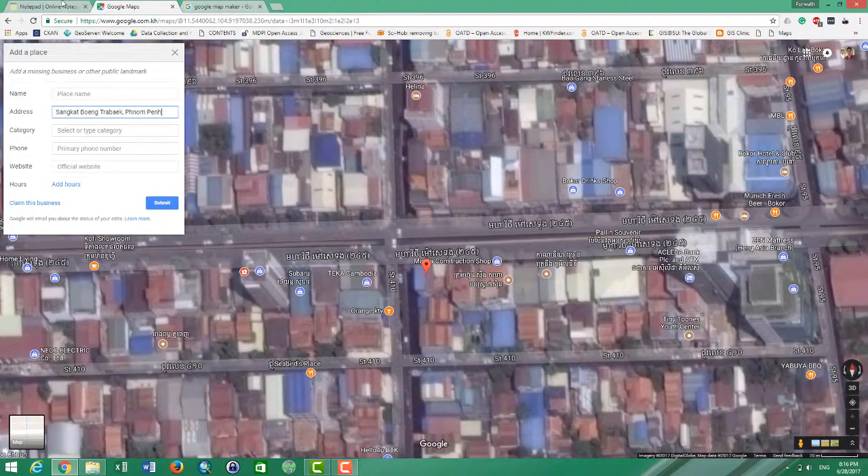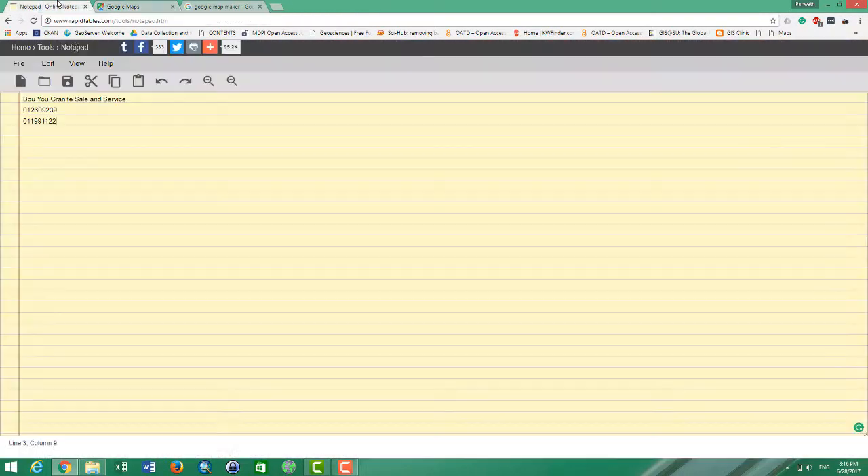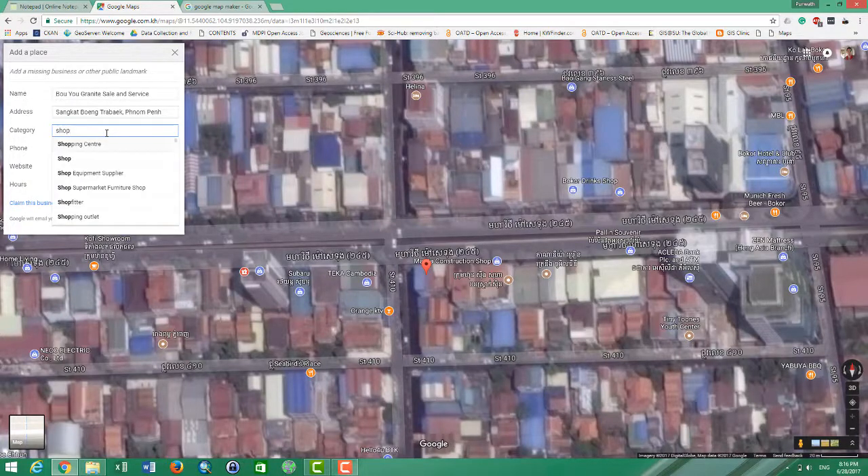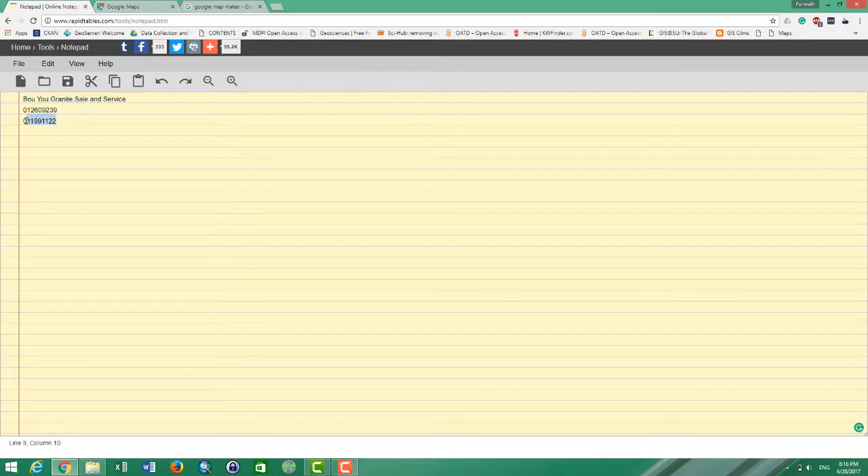Then fill in the name of the business. I already copied the name, so I paste it in. For the category you can put 'shop', and for the primary phone you can add the phone number.